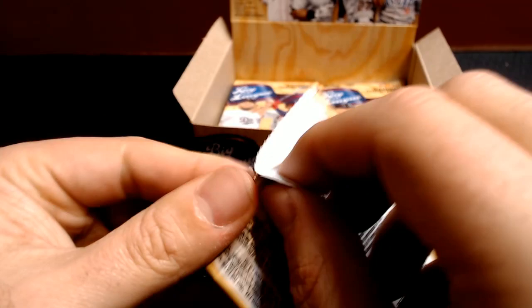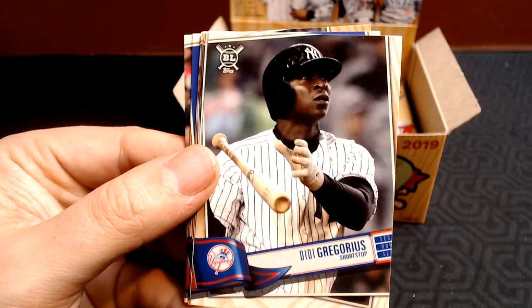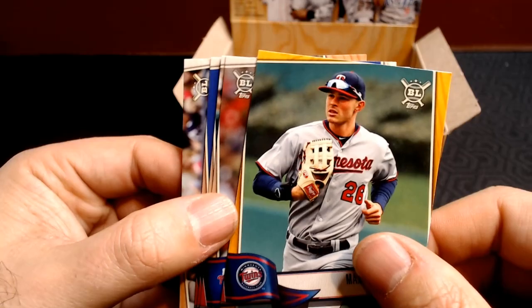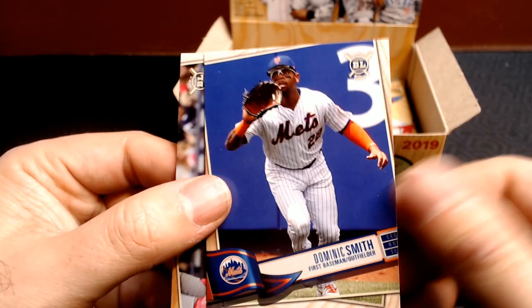We started off with a lot of Cubs and then it cooled off. Marcus Semien, Luis Severino, German Marquez, Didi Gregorius with a bat flip. And then we got two bags nicknames — they even put the nickname on the back of the jersey for Mitch Moreland. This is a Topps product so they have the logos. Max Kepler gold, Jake Arrieta, Gorky's Hernandez — that must have been from the fan weekend where they did the nicknames. Dominic Smith and Nico Goodrum.